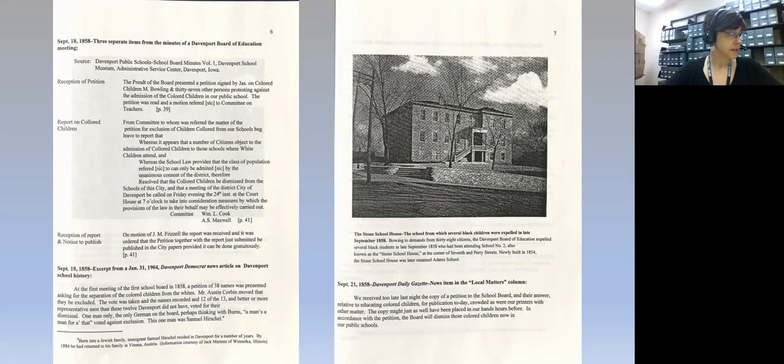He also looked at a particular event for the African American community in Davenport: the colored school controversy. He excerpts some minutes of the Davenport Board of Education meetings, which he obtained from the Davenport School Museum, and also provides us with a photo of what was called then the Stone School House at the corner of 7th and Perry — that was where the colored students were expelled from.